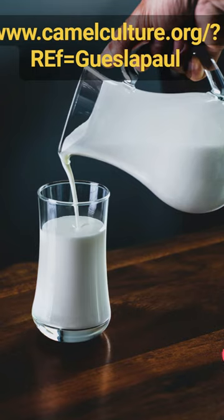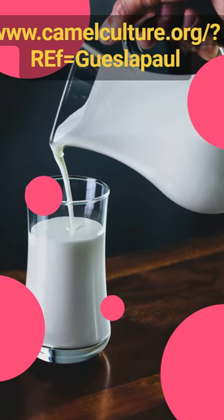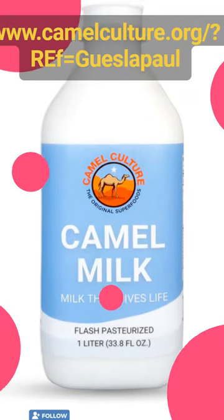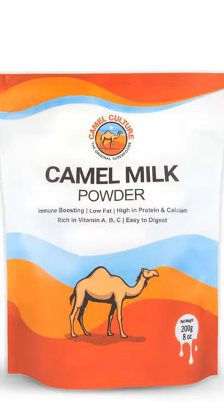It is because of this reason that camel milk is often given to malnourished infants and children in many cultures. Unlike other kinds of milk, camel milk has low levels of sugar and cholesterol and high amounts of vitamins and minerals.